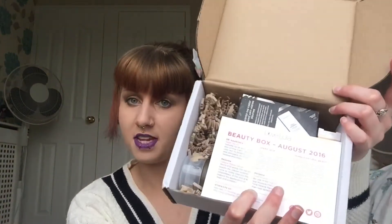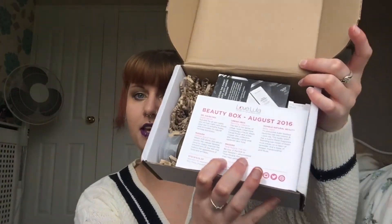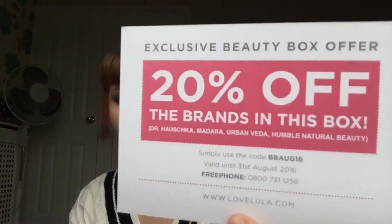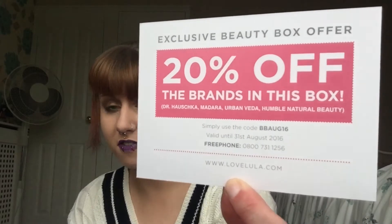On opening the box, this is what it looks like. You get this little leaflet and 20% off every single brand in this box — they do this every single month. I gave you guys the code last month so I'll do the same this month. The code is BBorg16, all in capital letters, and it is valid until the 31st of August.